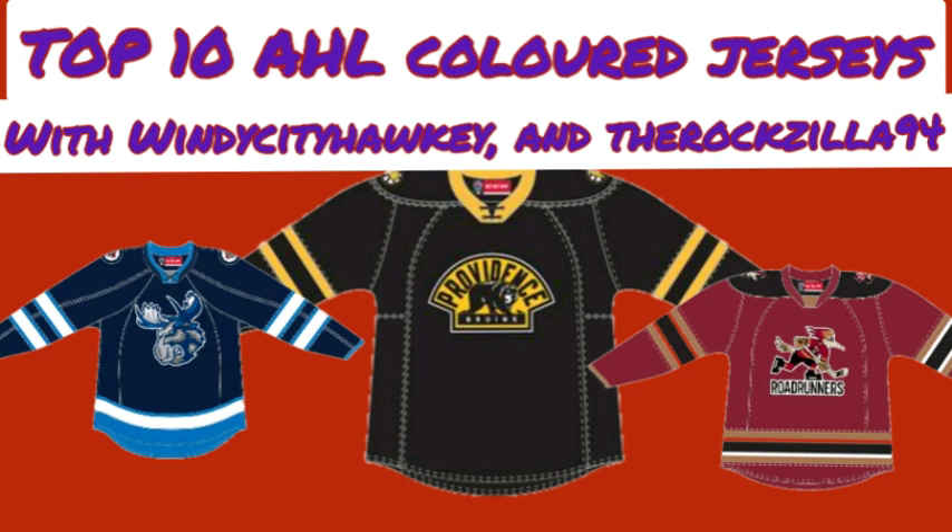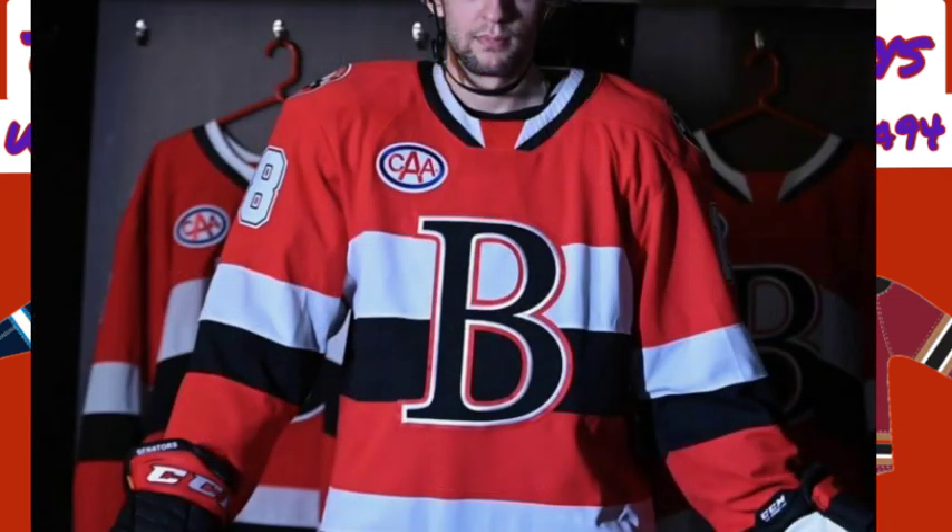Nick's number 9 is the Belleville Senators red jersey. He chose it because it reminds him a lot of the Ottawa Senators' black O jersey. He loved that jersey when the Senators wore it in the NHL, and when he saw the red Belleville Senators jersey, it just looked clean, reminding him a lot of that Ottawa look.